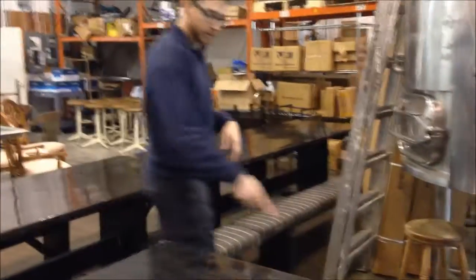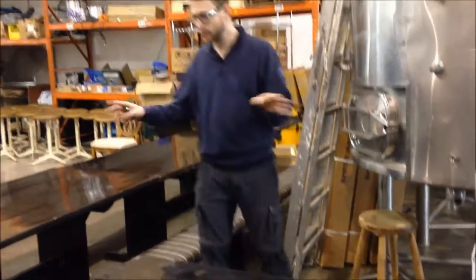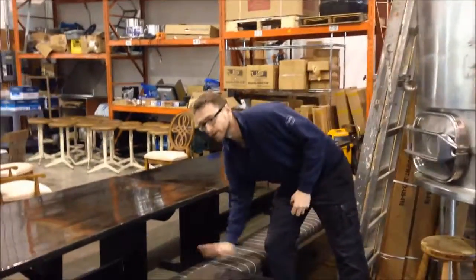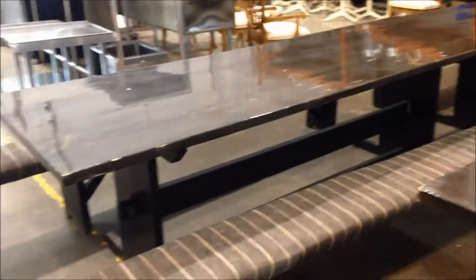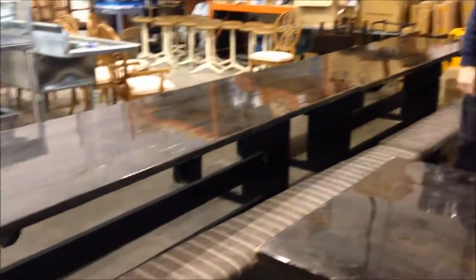I don't know what happened — I think this one got into a bar fight. Maybe that's why they got rid of the whole set, because this is upholstered and they didn't want to replace it. But really heavy, solid tables. If you check out the truss on the bottom there, it's no wonder the table survived the bar fight.